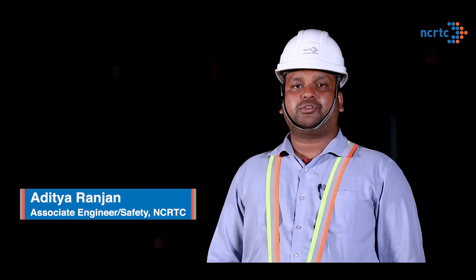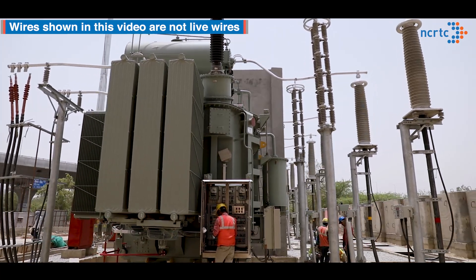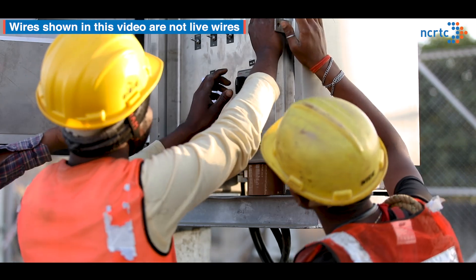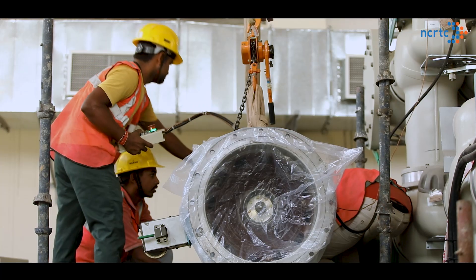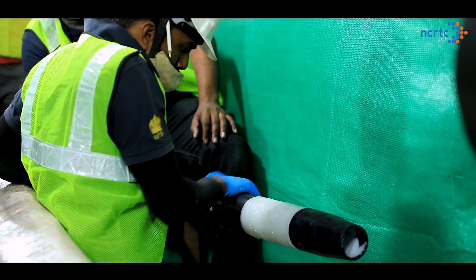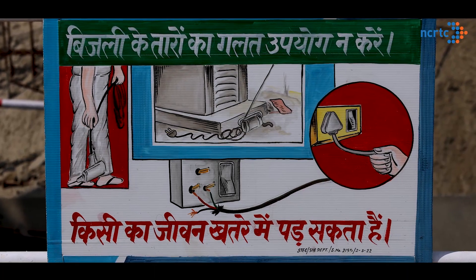To prevent electrocutions, only authorized and licensed electricians are allowed to work on such sites. Helpers are only allowed to carry tools, materials and assist with ladders and other tasks. Electricians use rubber gloves while working on live connections and are mandated to stand on rubber mats. Appropriate danger signs are also installed outside electrical installations.